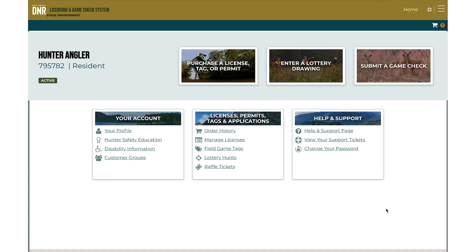That will take you to the home page of your account. From there, you can purchase a license, tag, or permit, enter a lottery drawing, or submit a game check.